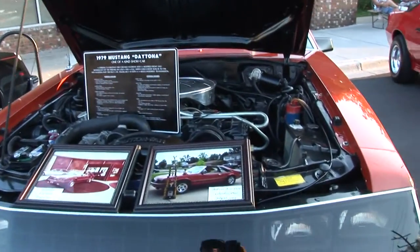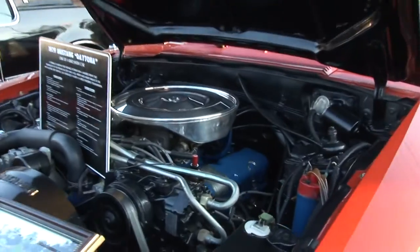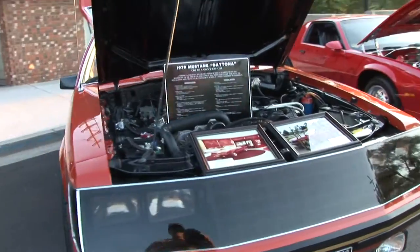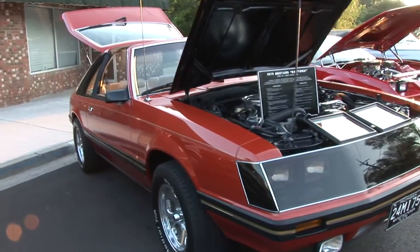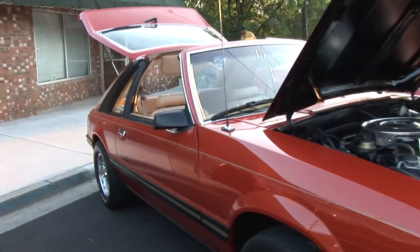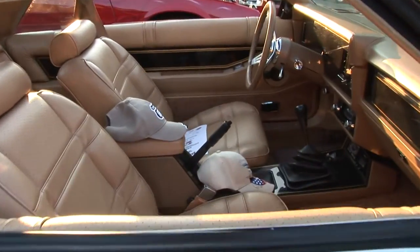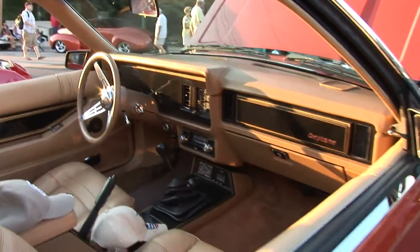T-tops didn't get approved by the government until '83. So they said crush the car. The car was destined to go to the crusher. Another guy had a piece of paper — he said wait. They had titled the car when they sent it out of state; they titled it for insurance. That saved it from the crusher.